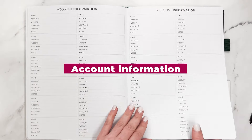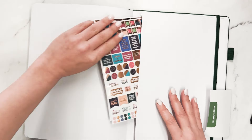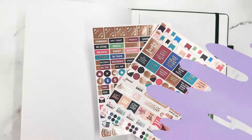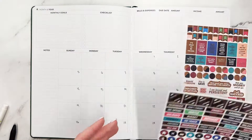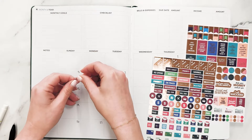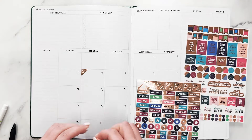And then a couple of extra pages for you to jot down any ideas that you have. And then you also have a pocket here with some sticker sheets to help get you started, because stickers make everything more fun. Now this does come undated, but I've already gone ahead and set up the dates for May just so that they're already in there.